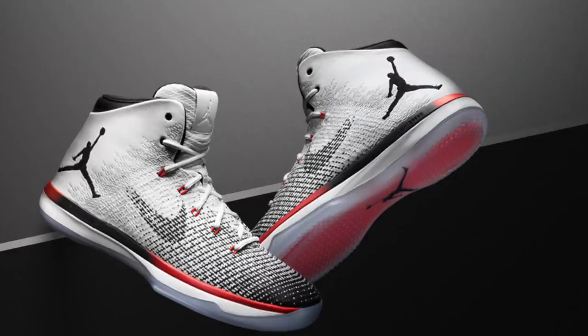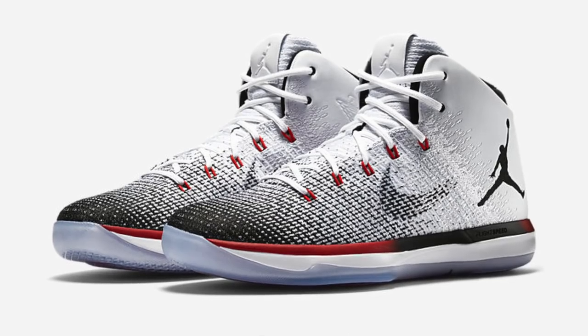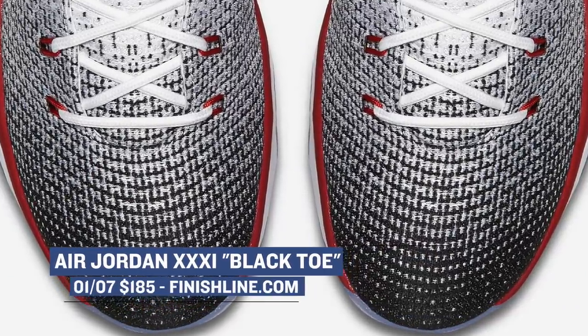If you're looking for a more updated Jordan to add to your arsenal, the Black Toe Air Jordan 31 will be hitting Finish Line on Saturday as well. The model doesn't stay completely true to the theme, but I can definitely see the connection Jordan Brand is making on the sneaker. Those will cost you $185 for that flight speed and fly weave.